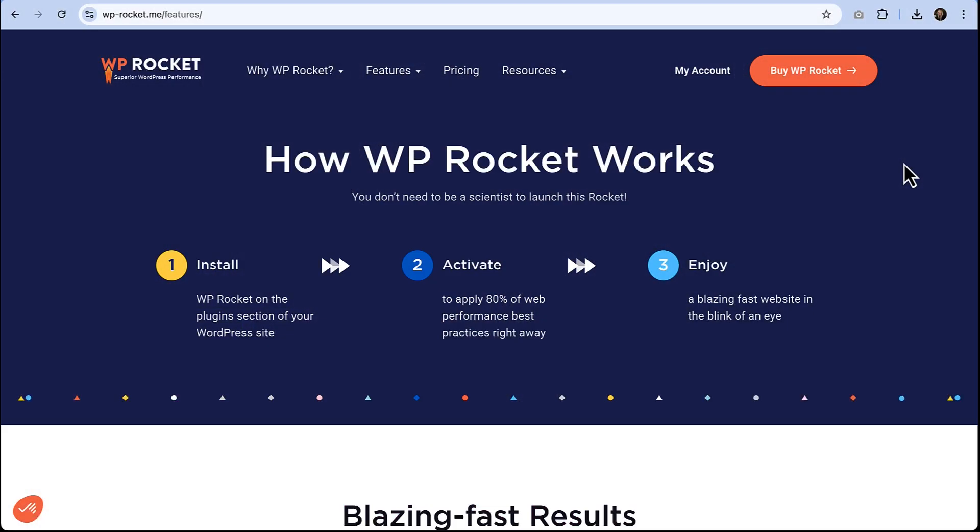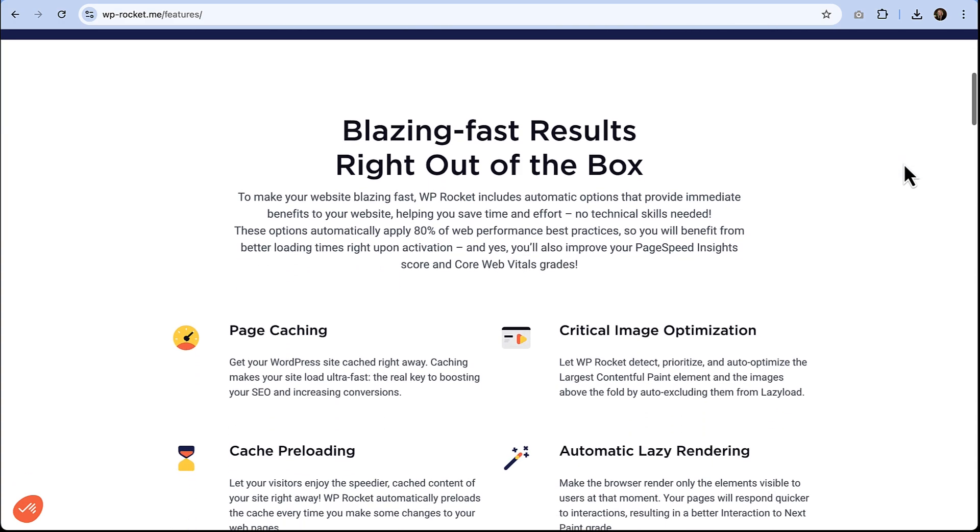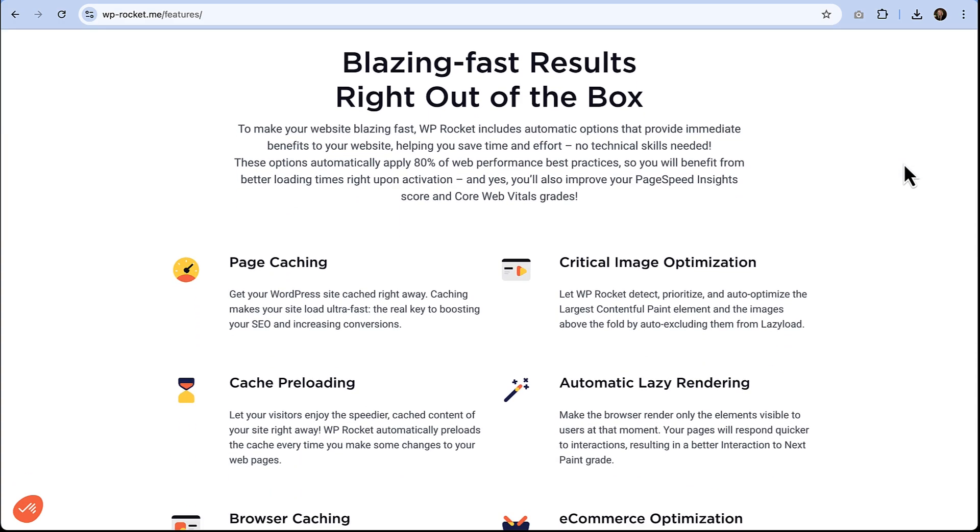So what exactly is WP Rocket? Well, it's a performance plugin for WordPress, which is just a fancy way of saying it's here to help you load your website quickly. If you've ever visited a website and thought, wow, this feels smooth, there's a good chance that caching was behind it. It stores a static version of your site so that when new users visit, the site doesn't have to load everything from scratch.